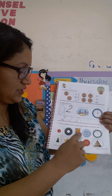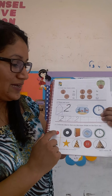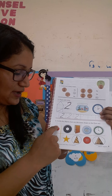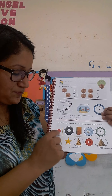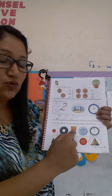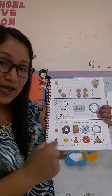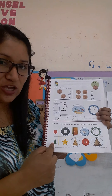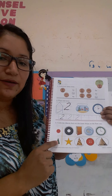In this activity, number three, circle the objects that are the same shape as the first one. Ustedes van a circular el objeto que tiene la misma figura geométrica de la primera objeto que ustedes tienen acá. What is this? Circle. This is a circle. Van a circular la que tiene esta misma figura. Here, triangle. You are going to circle the one that has the same shape. Van a circular la imagen que tiene la misma figura.